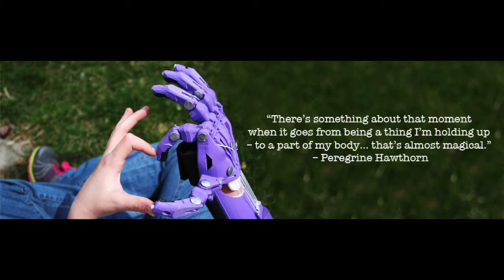It heats up and extrudes hot plastic in a series of layers. So it prints one layer like it would print a picture, and then it just moves down a very small amount and prints another layer on top. So over time, over several hours, it's able to create 3D objects.